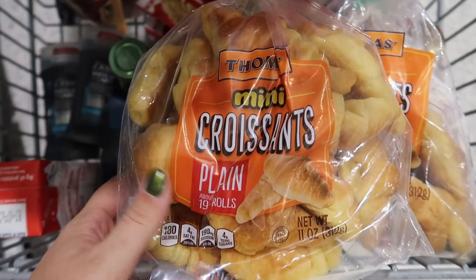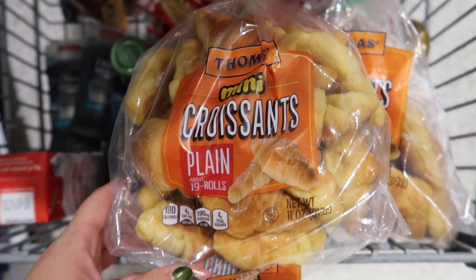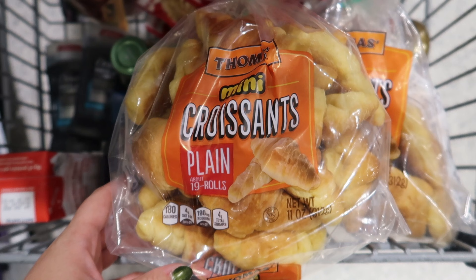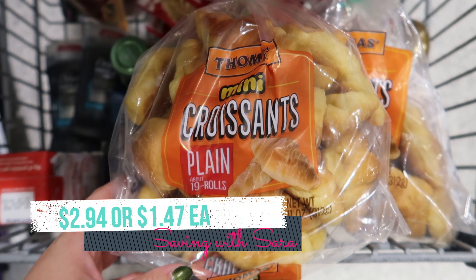I'm going to pick up some of these Thomas mini croissants because my kids love them. They're buy one, get one free this week for $4.69. We do have a $0.50 Ibotta rebate and you can redeem both bags, so I'm going to get $1 back there. I also have a Fetch offer for $0.75 back on one. It comes to $2.94 for two bags or $1.47 each.